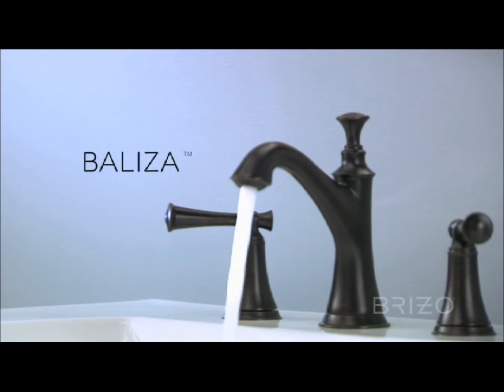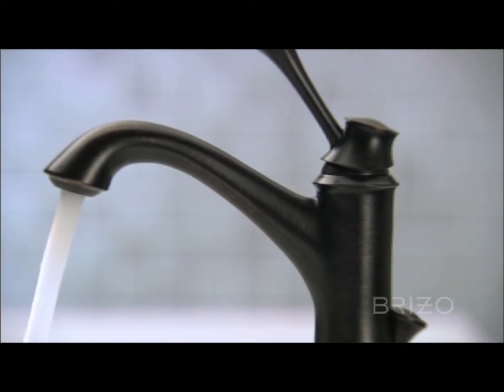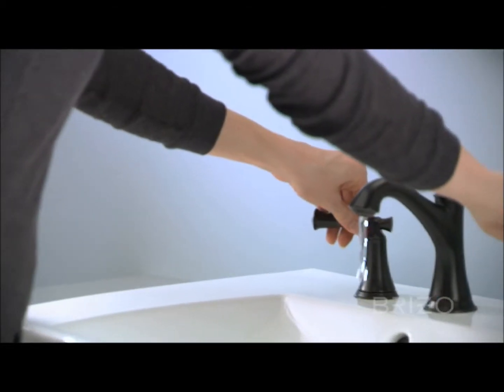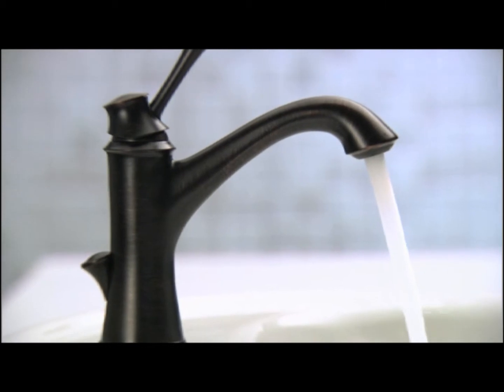Introducing Beliza for the Bath. Inspired by the stately beauty of lighthouses, Beliza brings simple elegance to any room. It also reflects Breezo's commitment to sustainability, with all Beliza lavatories being WaterSense labeled.